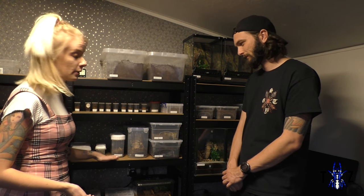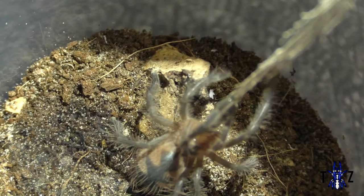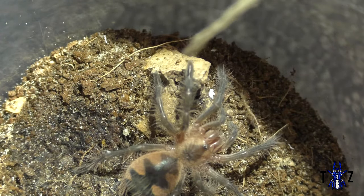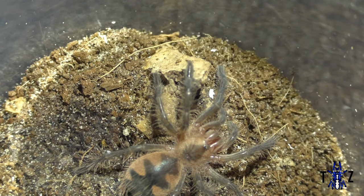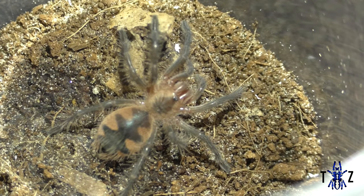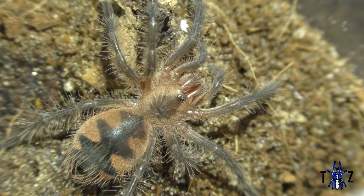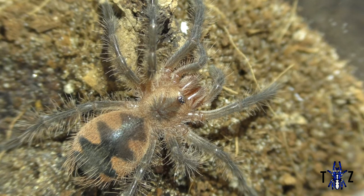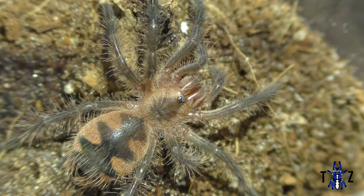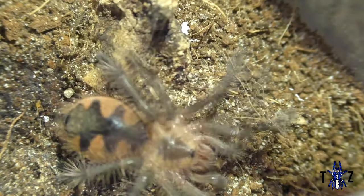Our Pamphorbitis SP Costa actually molted in transit. It's a very ferocious and fast eater — very reactive. We gave it a feeder that was actually larger than itself and it took it down and ate the whole thing, which is why its abdomen is now enormous. Pamphorbitis are quite fast growers, so we're excited to see this one develop.